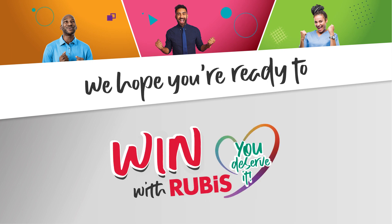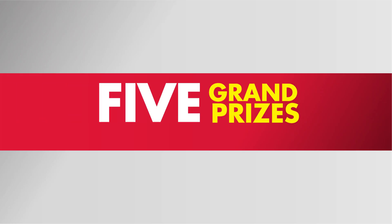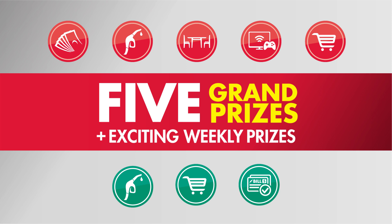We hope you're ready to win with Rubis, because you deserve it! 5 grand prize winners plus exciting weekly prizes to be won!